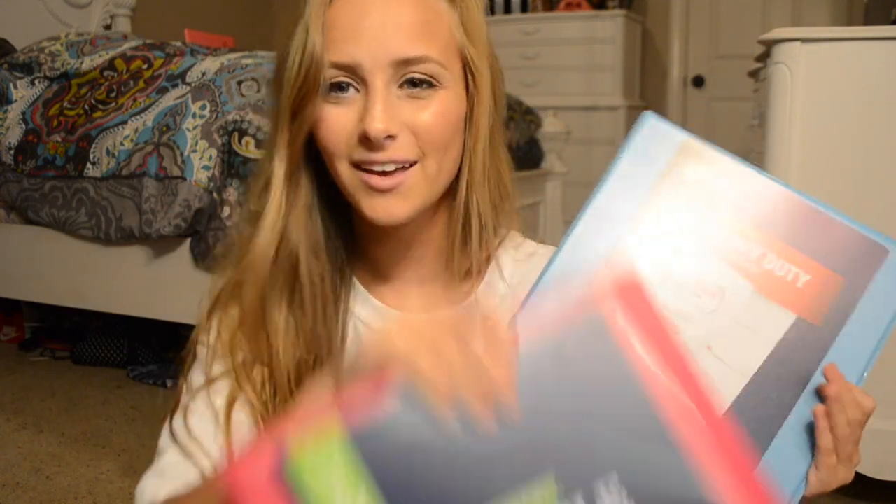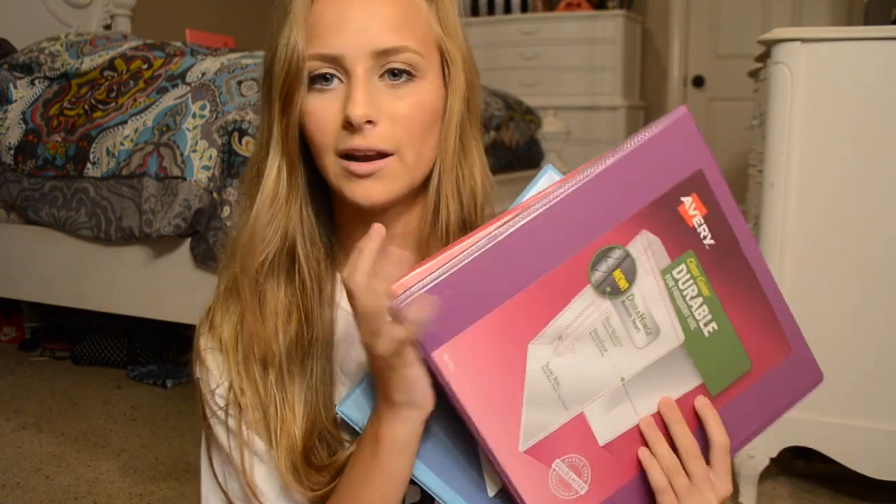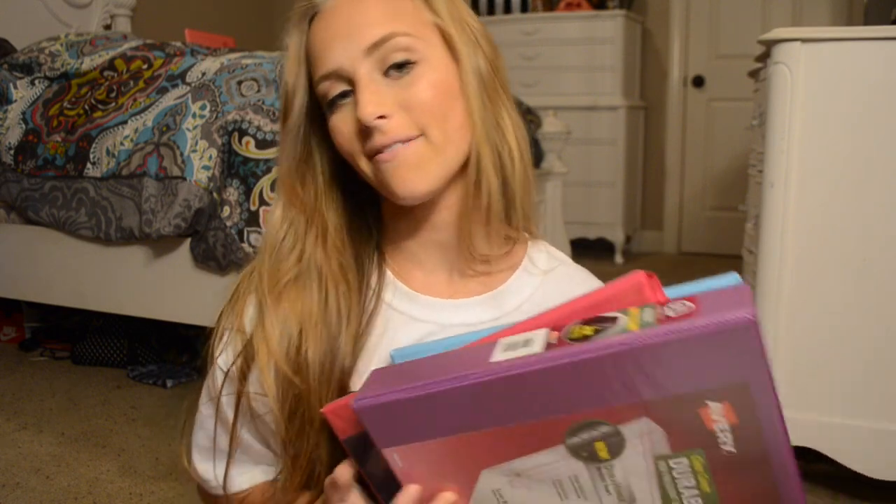So I got a few binders and this is what they look like. I got a blue one inch binder, a pink one inch binder, and then a purple one and a half inch binder. One inch is my favorite size but they didn't have a purple one inch so I just got the one and a half.